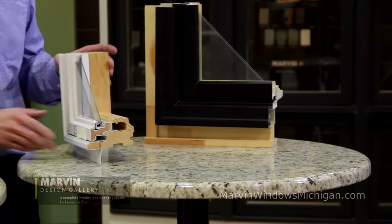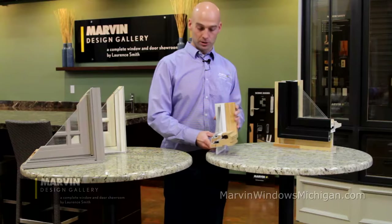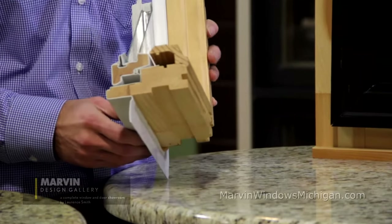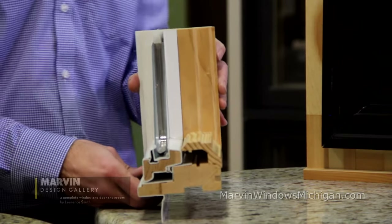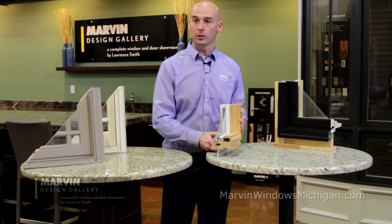I'm going to start with the good window. This is a clad wood window, so it is wood on the inside with a vinyl clad on the outside. As you can see here, it's a wood constructed window with vinyl wrapped around it. I call vinyl the 'good' because it's kind of the starting point with clad wood windows.